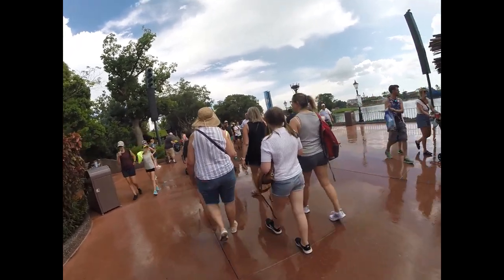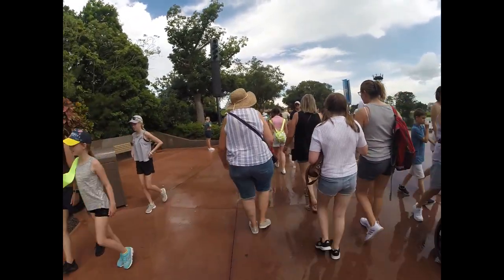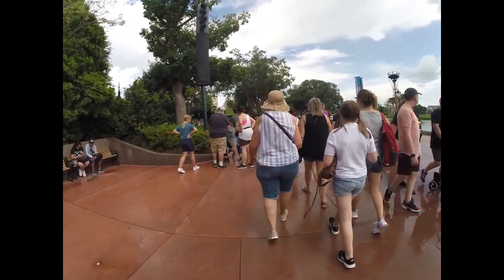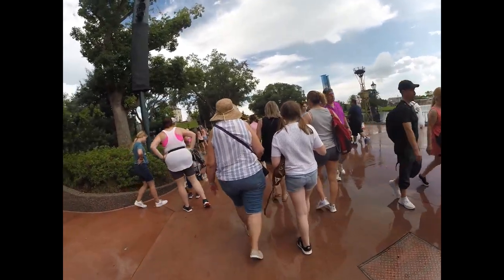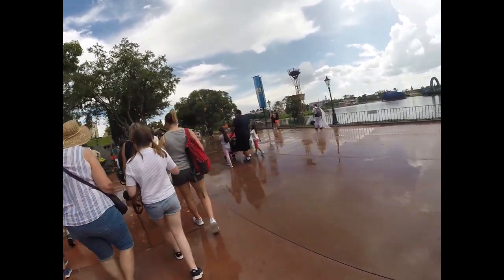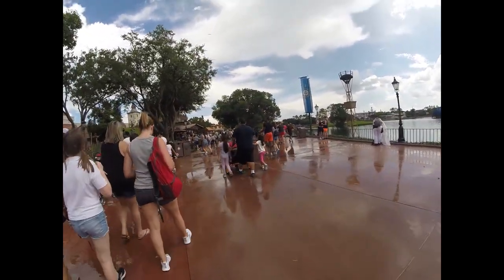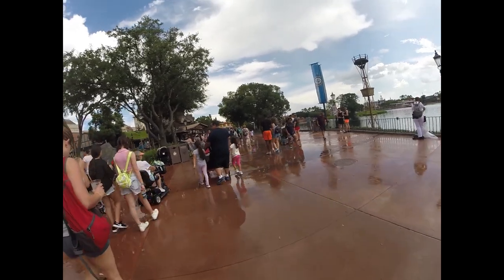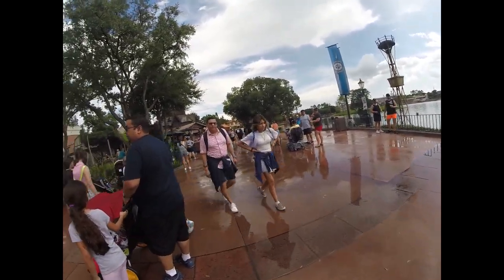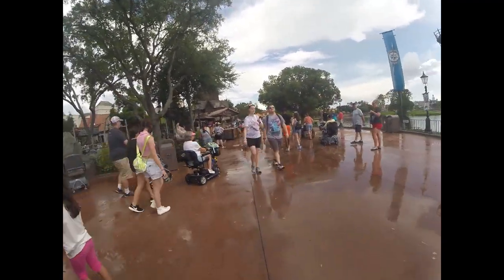Mexico is a wrap. We went ahead and rode the ride while we were in there — it's pretty cool, only about a five-minute wait. And it rained while we were inside, like it does every day in Florida. All right, on to Norway, number two. I think we're also going to try to ride Frozen while we're in here.